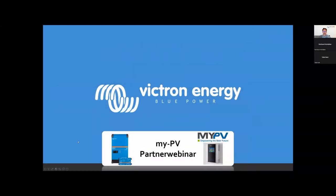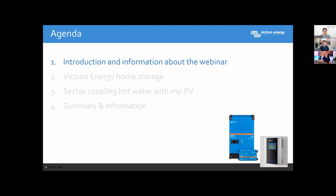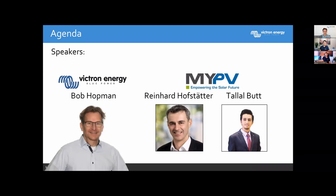Good afternoon and welcome to today's webinar from Victron Energy and our partner MyPV. I'd like to start this webinar for my part, and during the webinar we have two speakers coming from MyPV who will explain more about their product. Today's speakers are, for my part, my name is Bob Hotman, sales manager for Victron Energy in Germany, and on the right side we have two colleagues from MyPV.